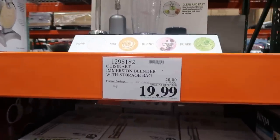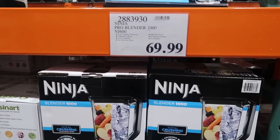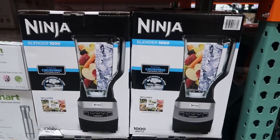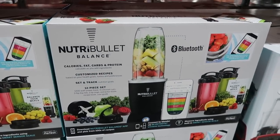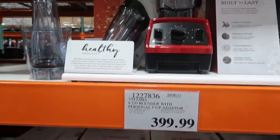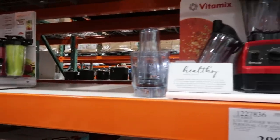If you're going to be buying meat in bulk, you need a FoodSaver. Costco has it for $139.99 with the FoodSaver brand, and they also sell pre-cut refill bags for $39.99 — great for preventing freezer burn. For blenders, there's an immersion blender with a storage bag on sale for $19.99, great for homemade salad dressing. The Ninja Pro Blender is $69.99 for smoothies. The Nutribullet Balance is $30 off at $69.99 and it has Bluetooth — comes with cups and to-go cups. And of course they have the Vitamix, the crème de la crème of blenders.